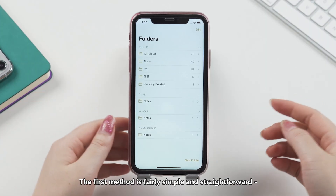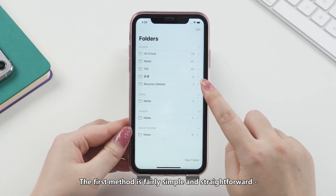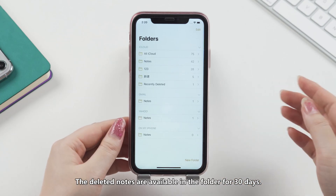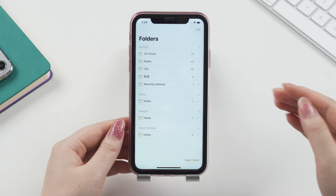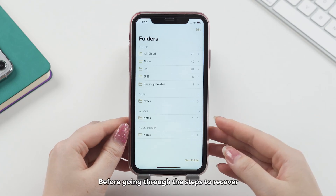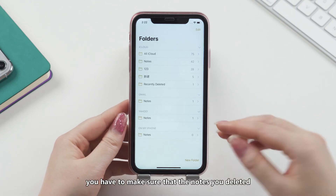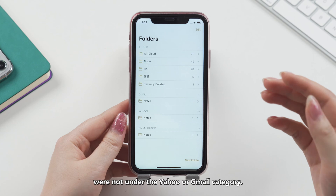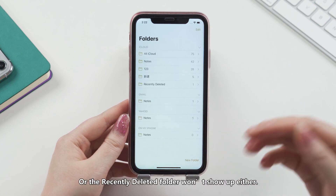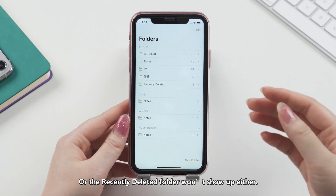The first method is fairly simple and straightforward: recover notes from the Recently Deleted folder. The deleted notes are available in the folder for 30 days, and this folder only appears after the deletion. Before going through the steps to recover, you have to make sure that the notes you deleted were not under the Yahoo or Gmail category, or the Recently Deleted folder won't show up either.